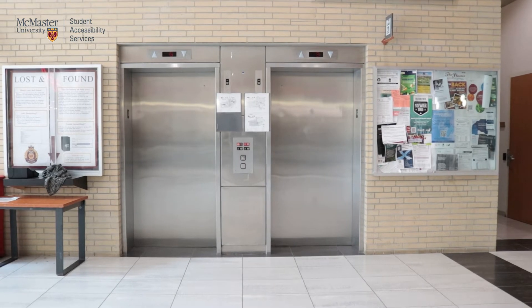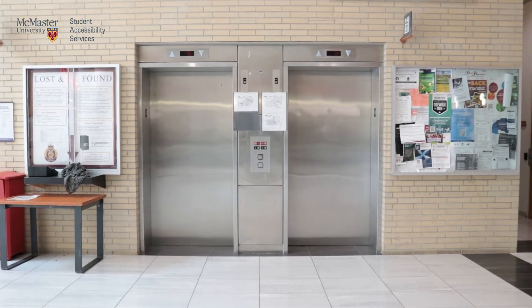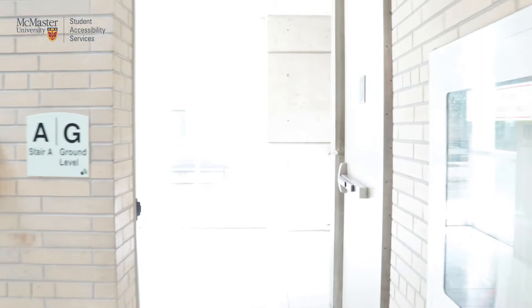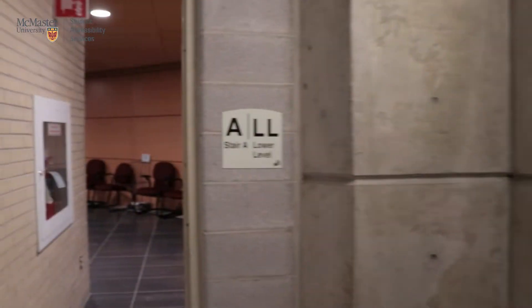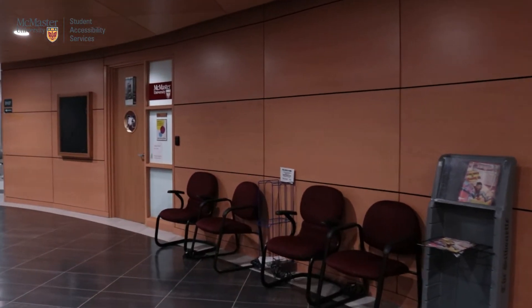Although the elevators may be a convenient way for a lot of students to access floors, especially where important spaces may be located, some students may want to use the stairs. Conveniently, there is a flight of stairs located exactly to the left of the elevators. Going down one flight of stairs, you will be able to enter floor LL and find the SAS office once again to your left.